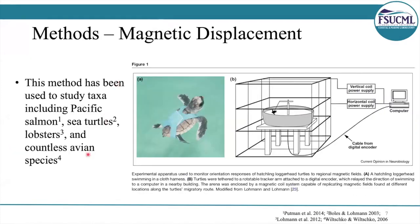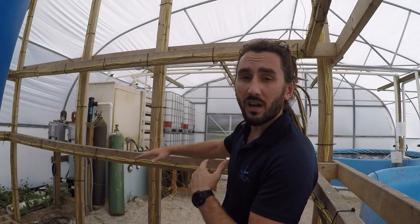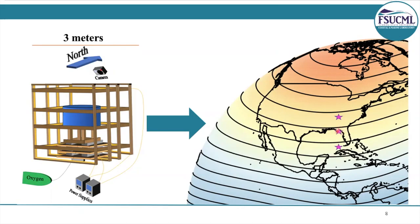To test our theory, we used magnetic displacements, which is a method where animals are exposed to unique magnetic fields in a Merrick coil. Here we are in the Merrick coil system. You can see that the horizontal and the vertical frames of this system are wrapped in copper wire. The entire cube itself has about 10,000 feet of wire wrapped all around in a very specific manner. When you run current through frames like this that are wrapped in copper wire, a magnetic field is going to be created at the center of the system. When you change the power supply to the cables, you can change the magnetic fields within the cube to represent different locations.